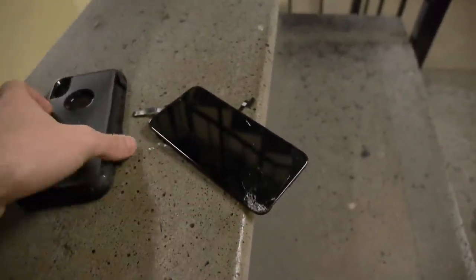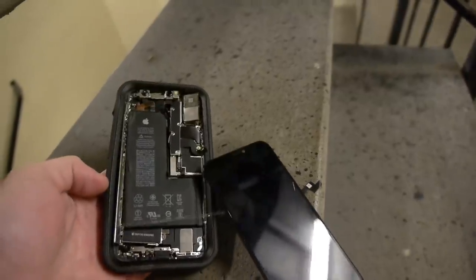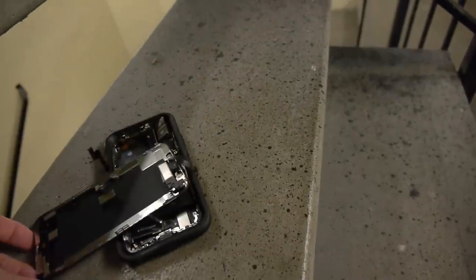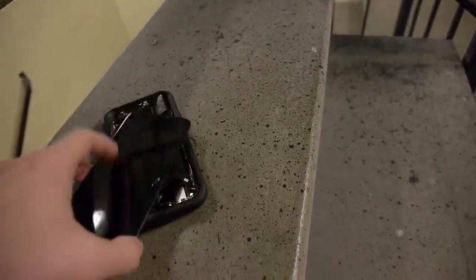Just to show you guys, we're on floor three, walking down, and this is where the iPhone landed. So it's out of the case and it's cracked — there's a crack right there. Oh my goodness. You got to be kidding me — how does that even happen? The whole phone is two pieces.